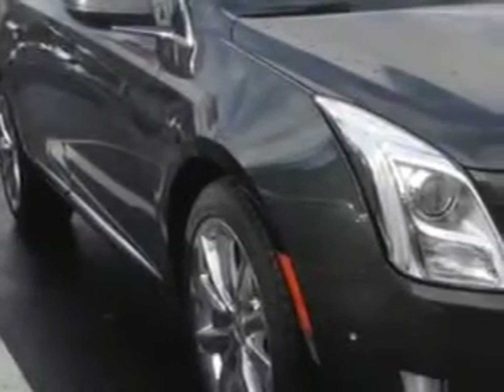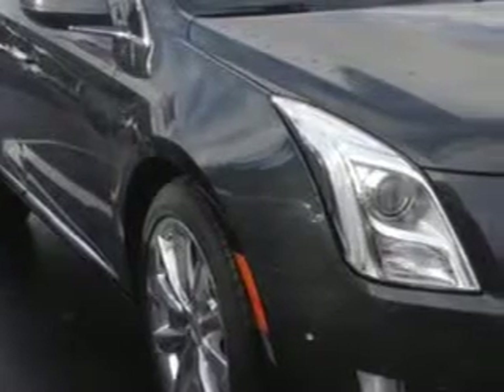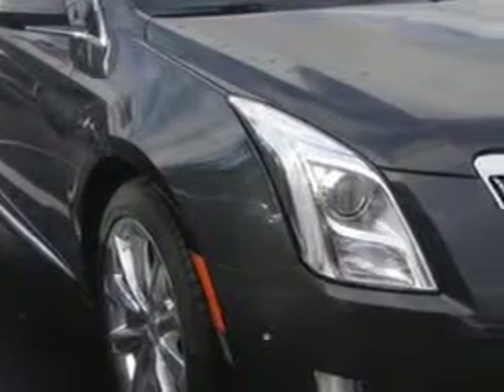Check out this graphite metallic 2014 Cadillac XTS Sedan 4-door luxury, equipped with a 3.6 LSI DI dual overhead cam V6 VVT engine, and an automatic transmission.